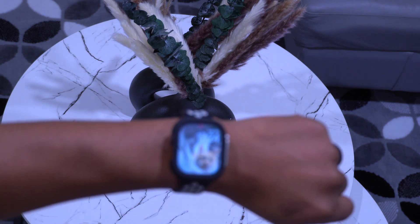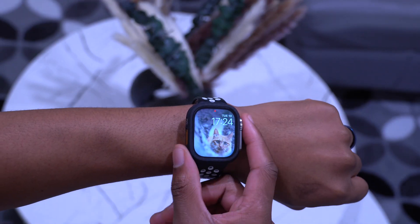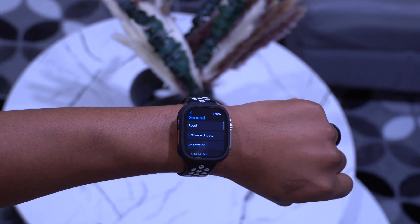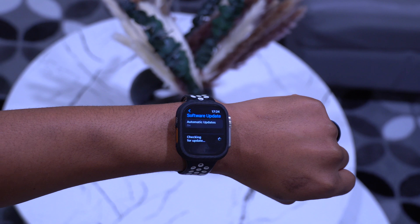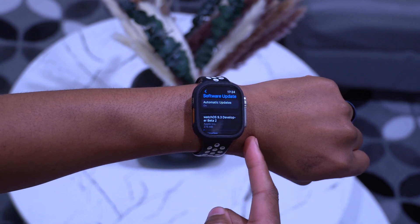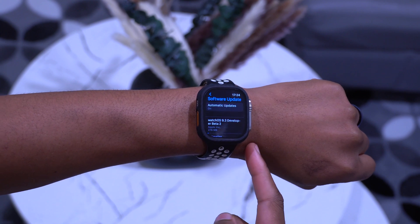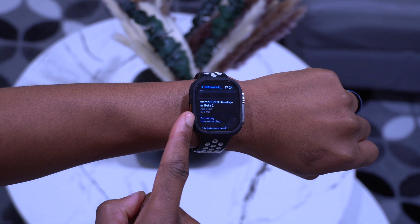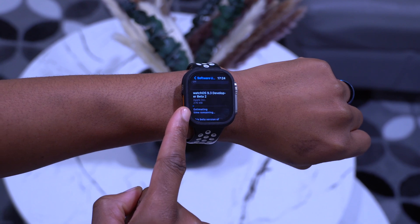When it comes to watchOS 9.3, the second beta has finally been released today. On my Apple Watch Ultra, this update comes in at exactly 276 megabytes — it's one we had been waiting for since last year.